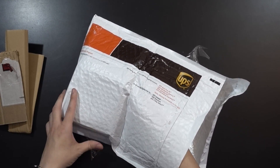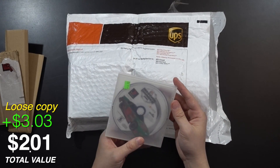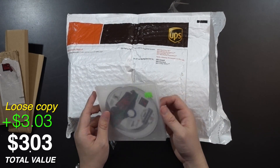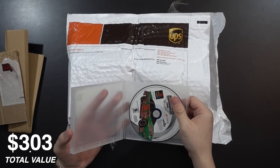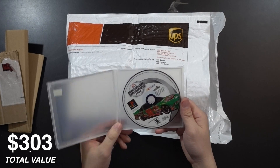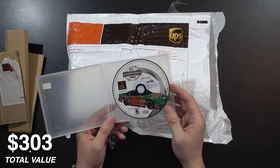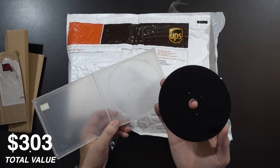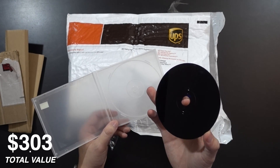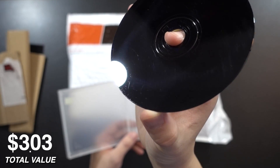We're gonna pull them out one by one because we only got a few of them. I'm hoping they might actually be pretty good this time around. We got NASCAR Thunder 2002 in a very nondescript little CD case. That actually looks really good for a PS1 game. Not bad, right? For PS1, not bad.